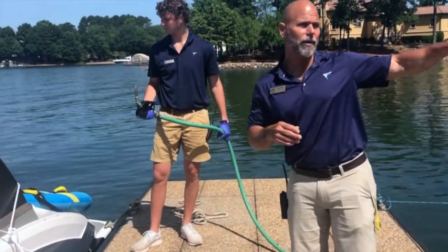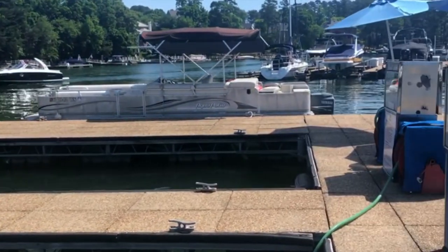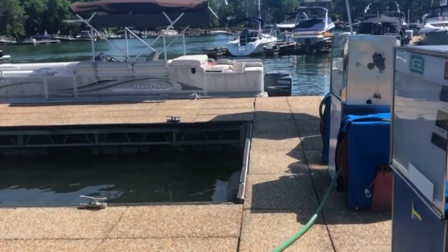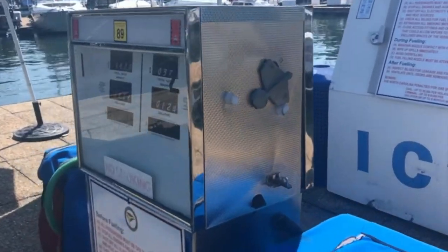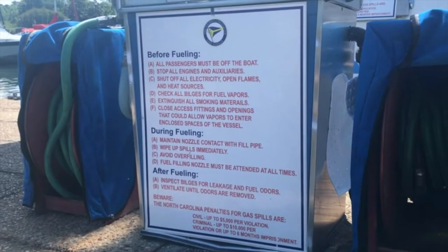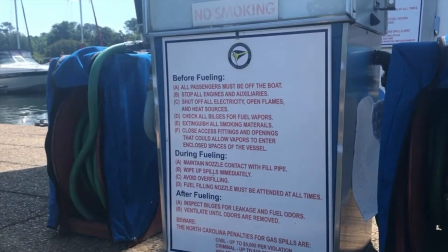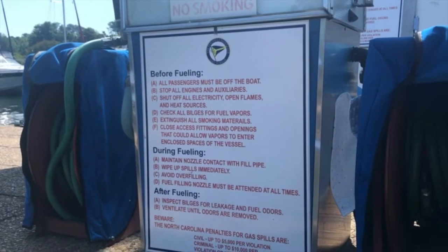We have fueling rules on the gas dock that you can see. There is a process down here. Our signs are posted, so just take a few minutes to read them — they'll go through briefly some of the steps we just talked about.